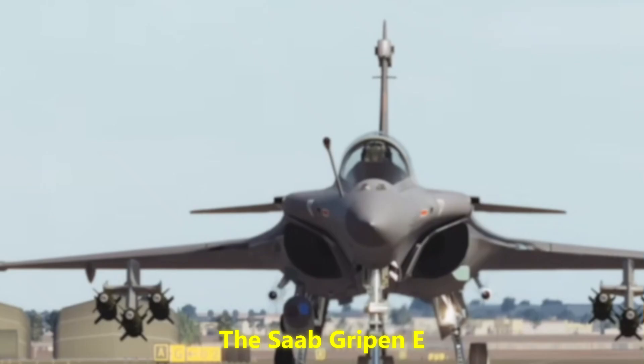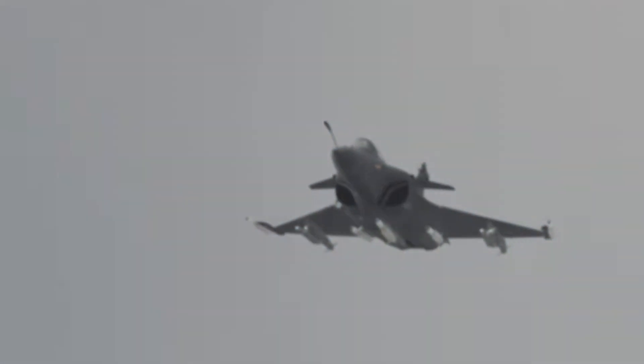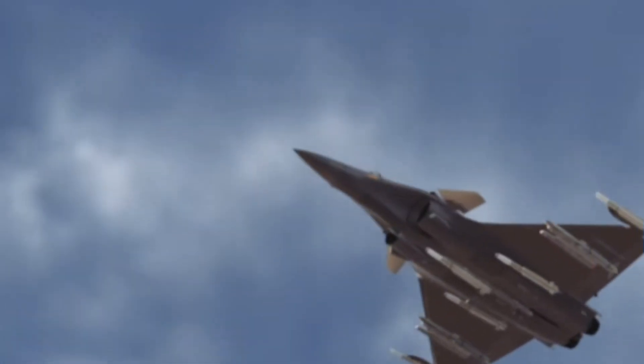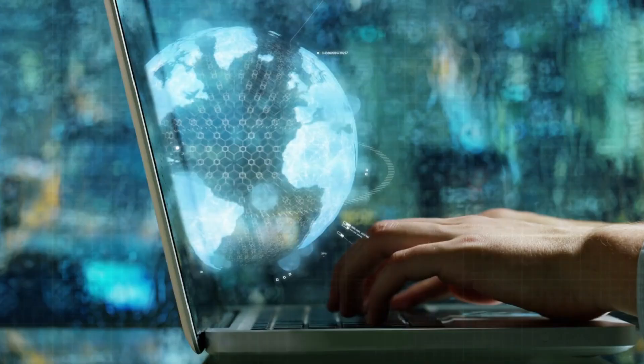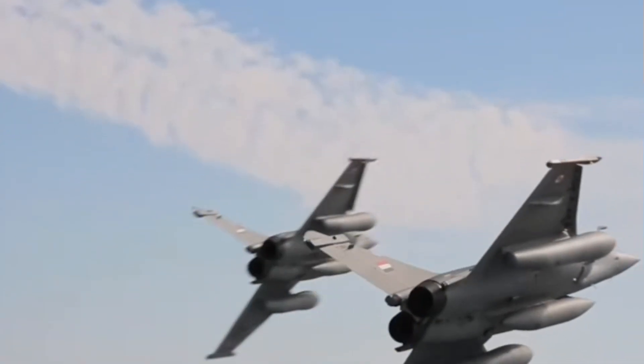The Saab Gripen E stands as proof that innovation and pragmatism can still punch above their weight. Whether you're an aviation enthusiast, a defense analyst, or just someone curious about how technology shapes global power, the Gripen E's story is one worth following.